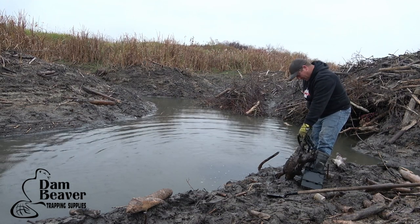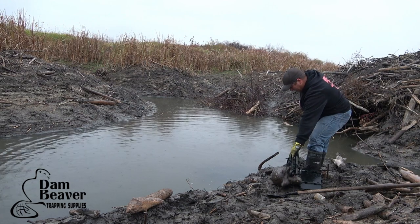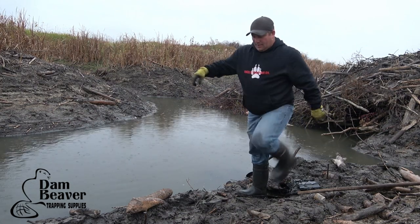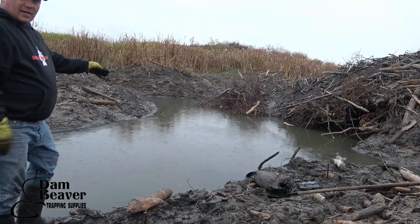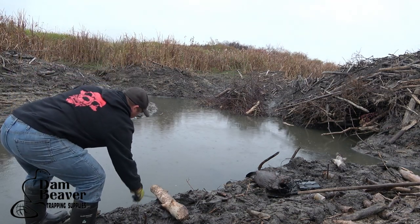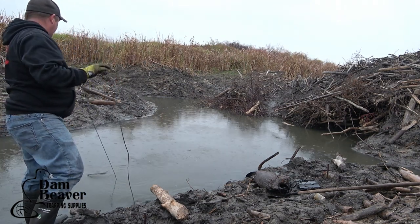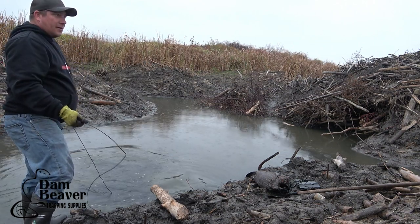Beautiful front foot catch - not sure if you guys can see that from there. That'll be a kit from this year, and this cable is way over to the side, so I'm thinking it's a little bit bigger beaver. We got a big one here.